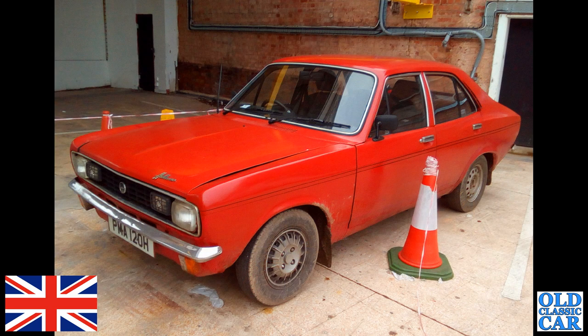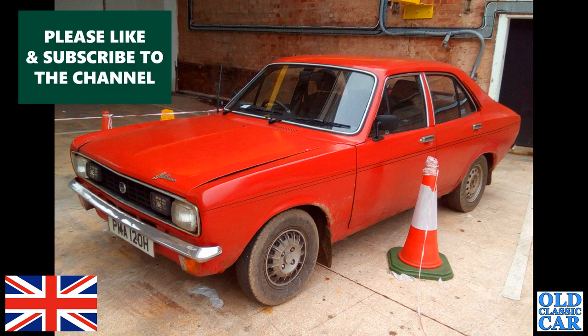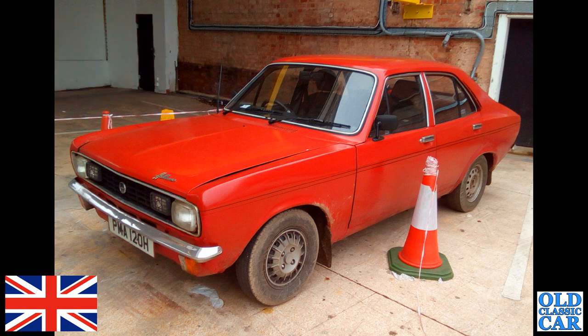I spotted this in Shrewsbury, I think — an H-registered Hillman Avenger four-door saloon in bright red. Looks like a very usable, regular-driver classic car to me.